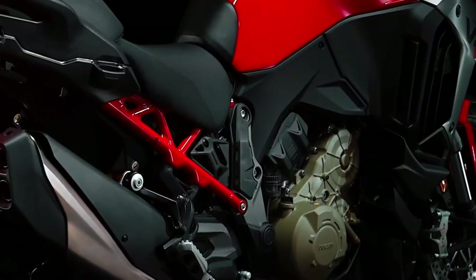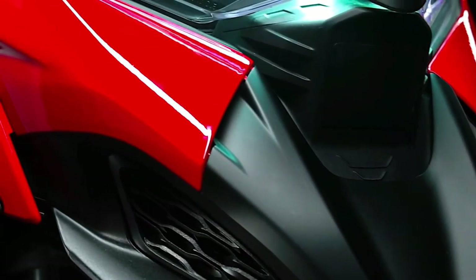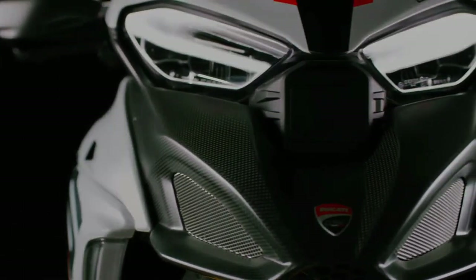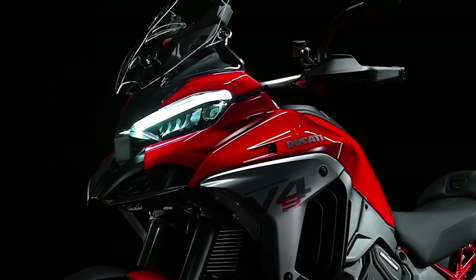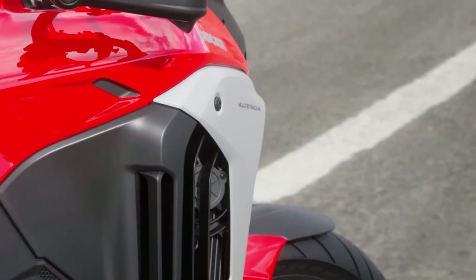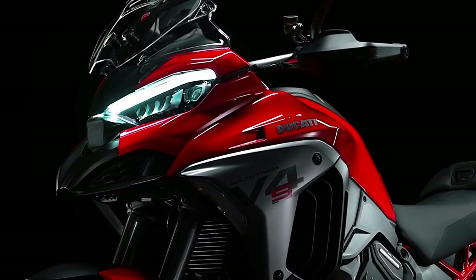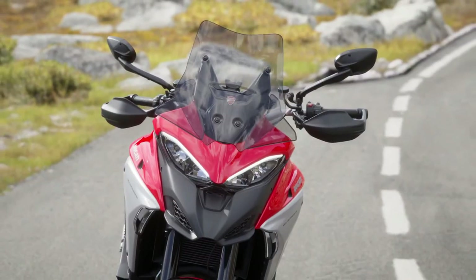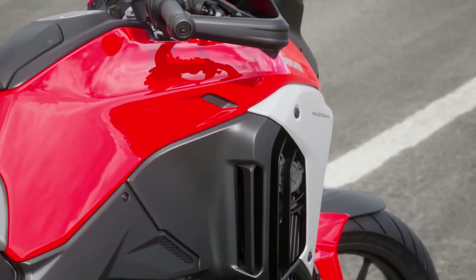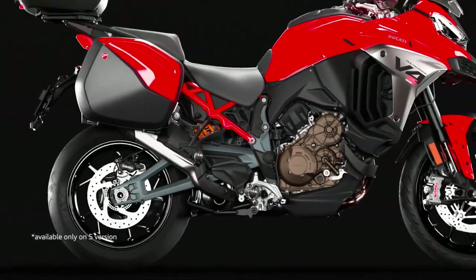The electronics suite of the 2025 Multistrada V4 has been significantly upgraded. Ducati has introduced a more advanced version of its rider assistance systems, including a new generation of cornering ABS, traction control, and a sophisticated electronic suspension system. The bike's advanced riding modes allow for a highly customizable riding experience, adaptable to different conditions and rider preferences with ease.